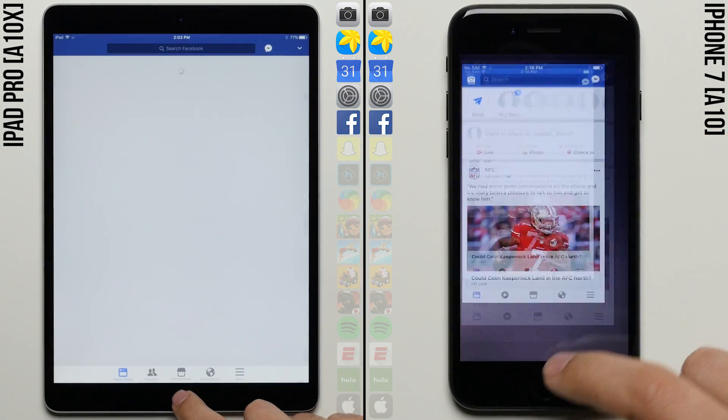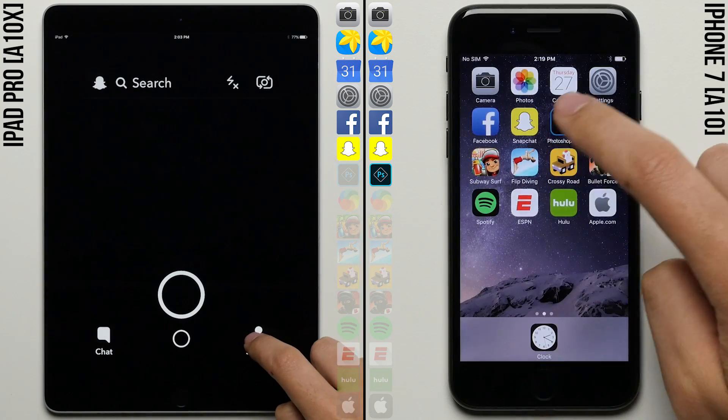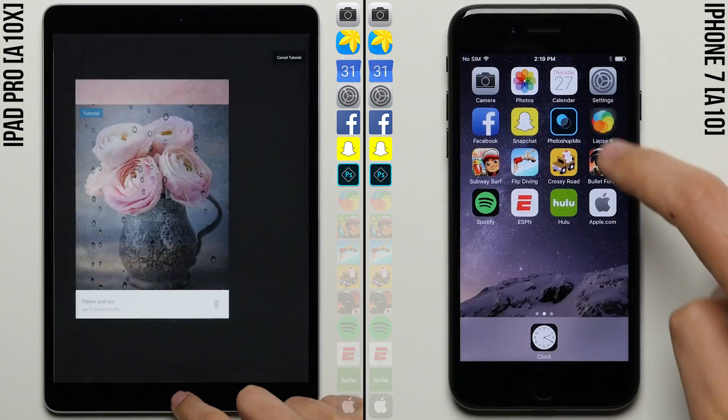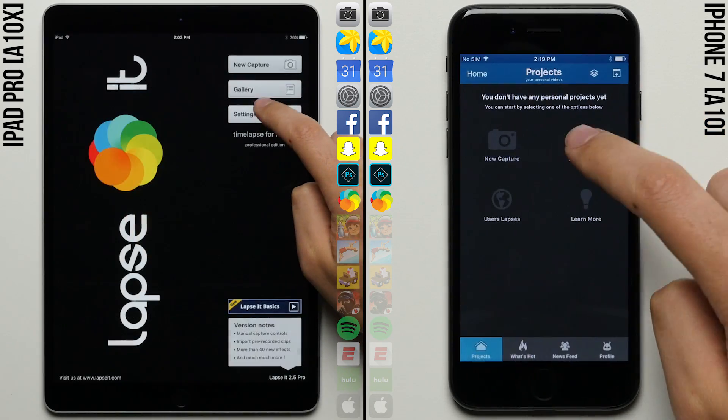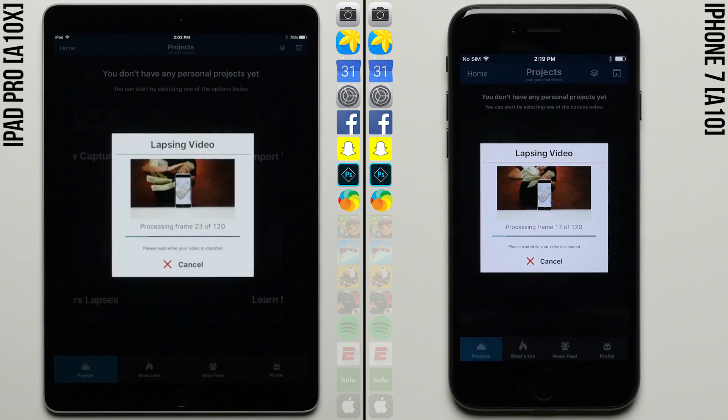Going into Facebook, the iPhone 7 gets the step over the iPad, which probably had to do with the iPad having to load more content due to its bigger screen. But after loading up Photoshop Mix at a faster rate than the iPhone, the iPad is right back into it — it'll be interesting to see how much of a difference there is in the time lapse.